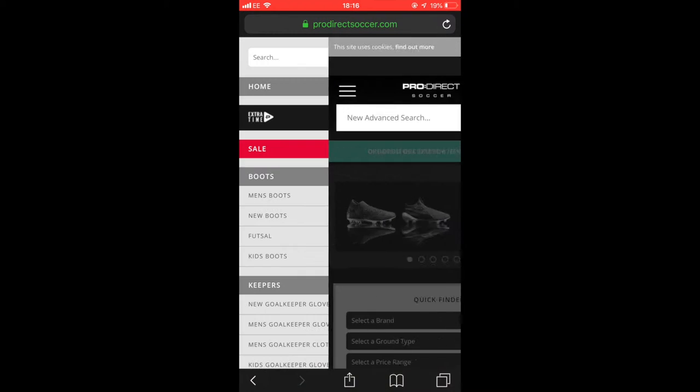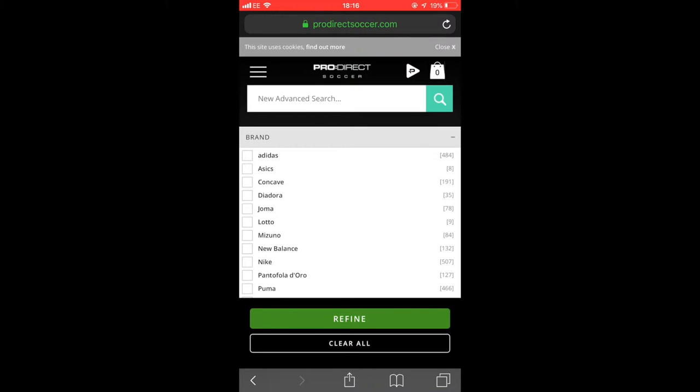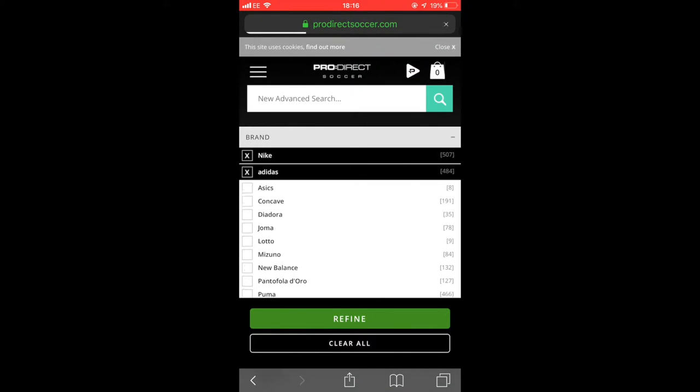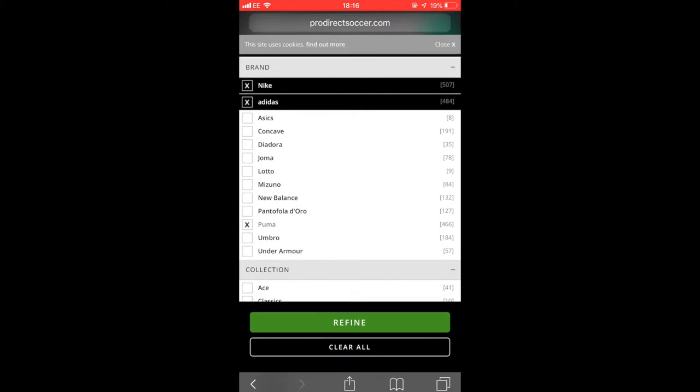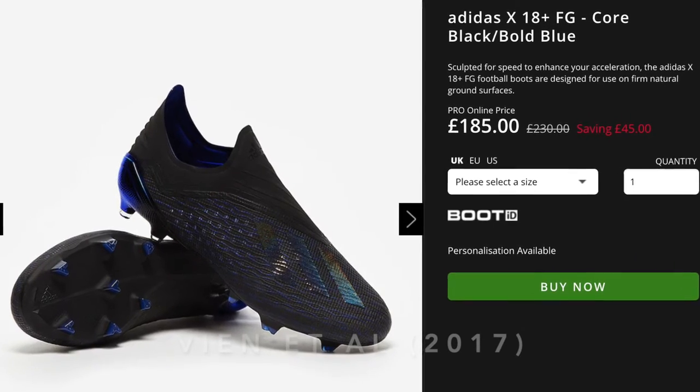Step 3 is information evaluation. This is where I gathered data of products to compare, using ProDirect Soccer. I found many products, such as Adidas X Speed, Puma Future and Nike Mercurial Speed. I compared these products on reviews on the website and YouTube.